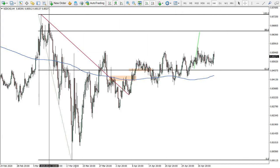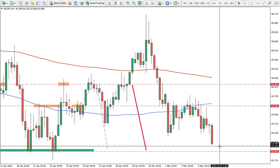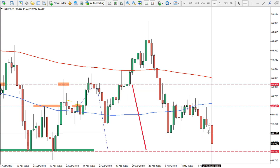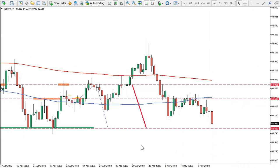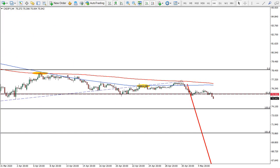New Zealand Japanese Yen — we can see it's actually moving towards the target. It's actually Japanese Yen that is strong rather than New Zealand Dollar being weak. I still expect this target to be reached, and I think we can go much lower because most Japanese pairs are looking pretty weak.